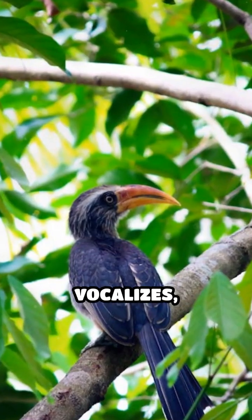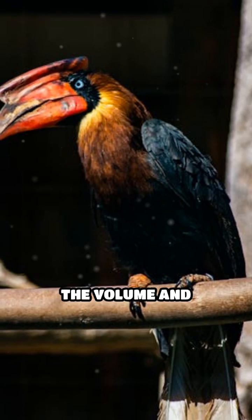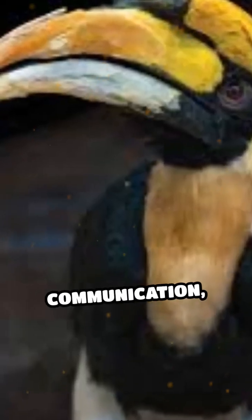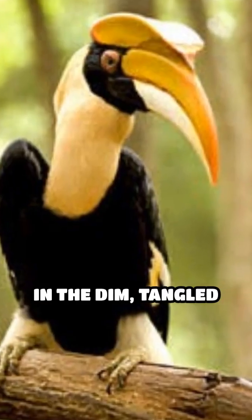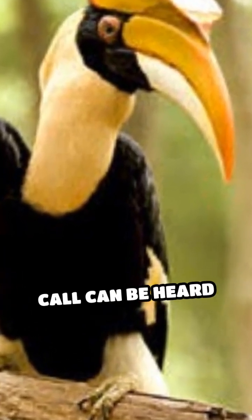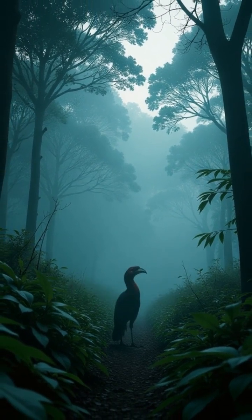When the bird vocalizes, sound waves travel through the hollow cask, intensifying the volume and carrying their calls over long distances. This adaptation is crucial for communication, especially during mating season or when defending territory. In the dim, tangled forests of South and Southeast Asia, a great hornbill's call can be heard long before the bird itself appears, thanks to this biological megaphone.